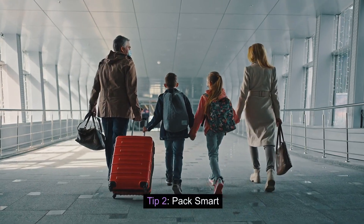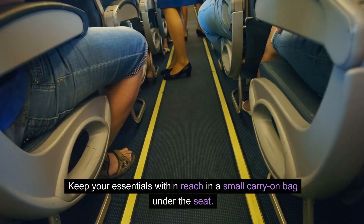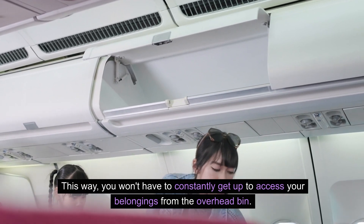Tip two: pack smart. Keep your essentials within reach in a small carry-on bag under the seat. This way, you won't have to constantly get up to access your belongings from the overhead bin.